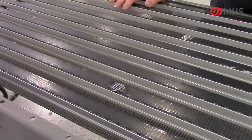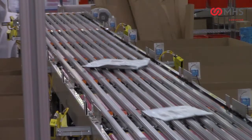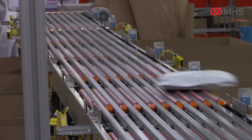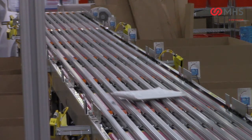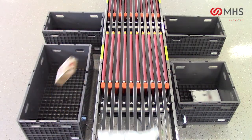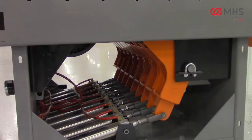Tighter belt centers help prevent poly bags from sagging between the belts. Enhanced clearance transfer lifts have specifically designed guides to keep poly bags from dragging or snagging. High-friction natural rubber transfer rollers provide maximum grab on slippery poly bags. Transfer components are accessible from the top, allowing quick and easy maintenance.